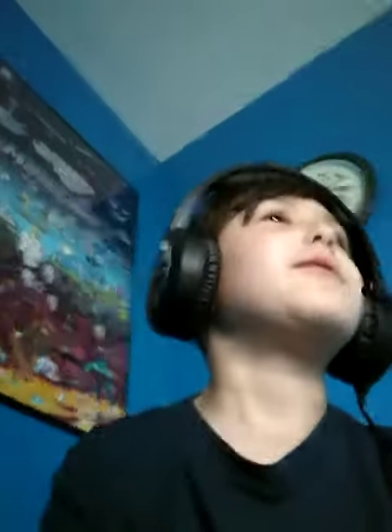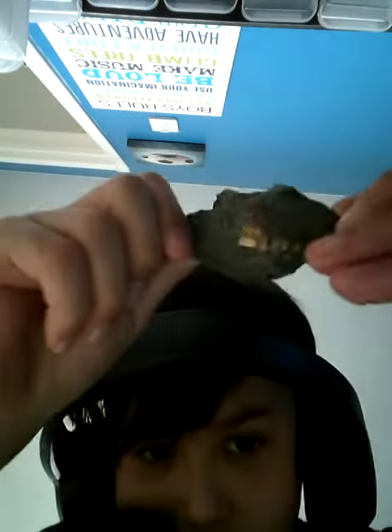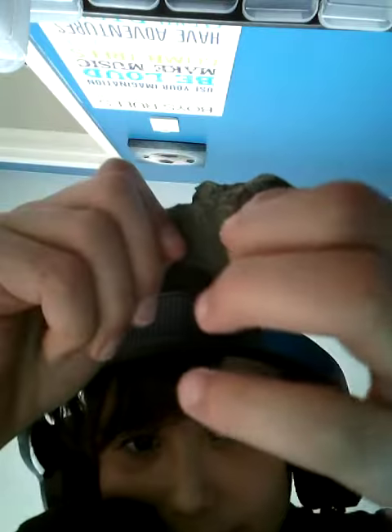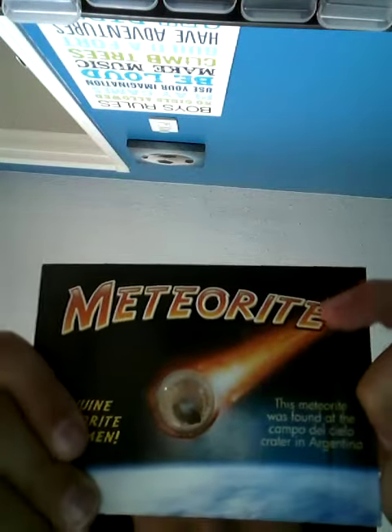Hey guys, welcome back to another awesome video. Today I'm gonna be showing you my rock collection, starting with the ores. Here's the gold ore — you can see the gold right there. And then here's my meteorite, a piece of it.